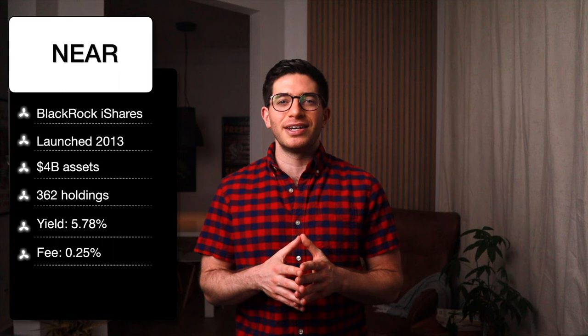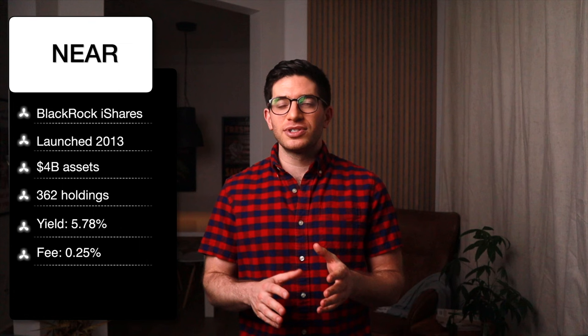NEAR is the BlackRock Short Maturity Bond ETF. It launched in 2013 and has about $4 billion in assets. NEAR has 362 holdings.